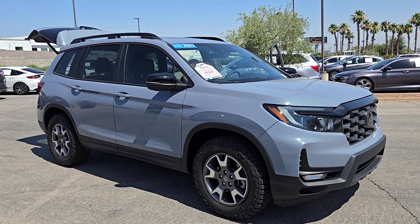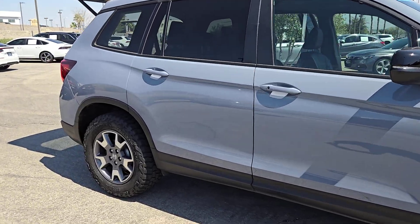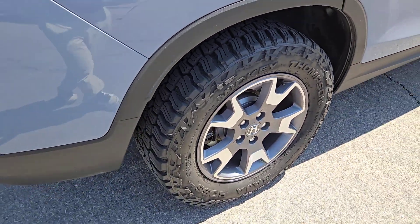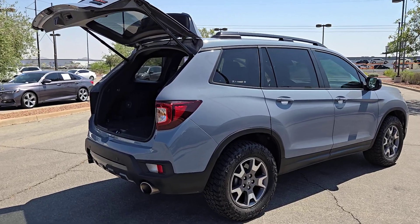Enjoy the view of this 2022 Honda Passport. With less than 25,000 miles on the odometer, this vehicle stands out from the rest. Presenting the Honda Passport, the midsize crossover with all the features you need to make your outdoor adventures fun and comfortable.